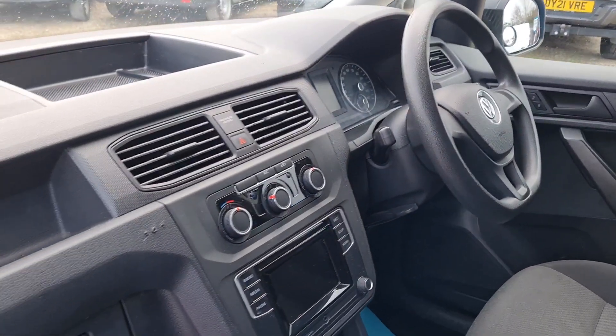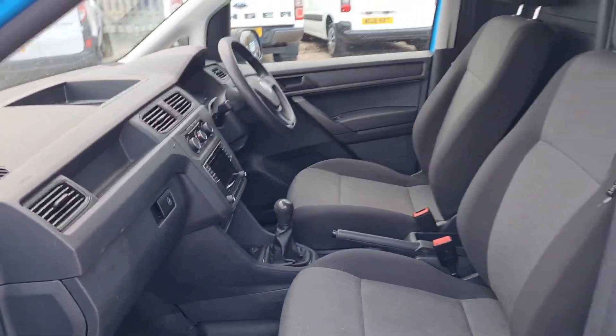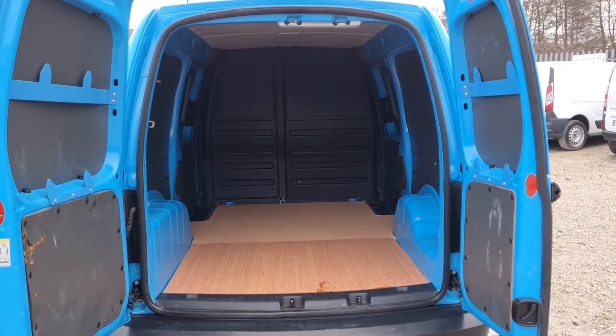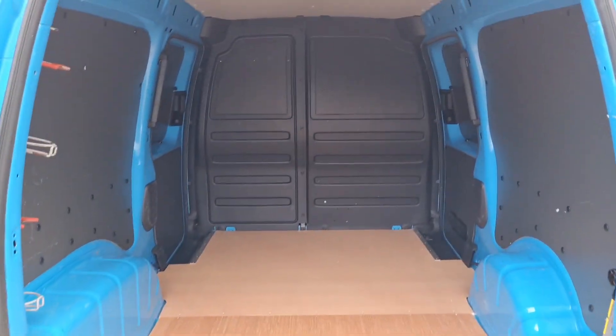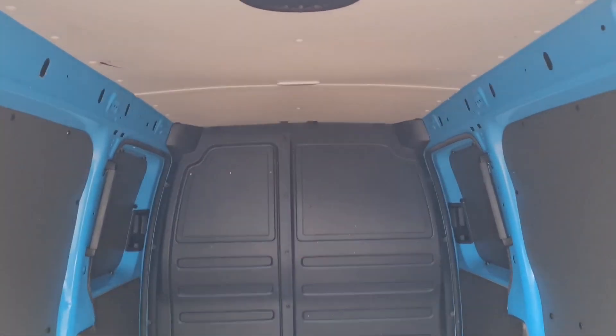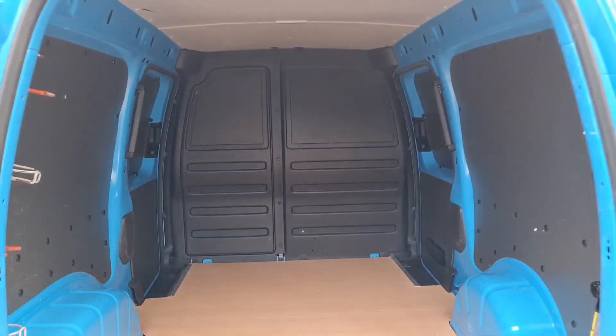Air conditioning as well — a really nice, sorted cab. Moving on to the rear, the cargo area has been lined with a factory-fitted bulkhead and LED lighting too. It's the Maxi L2 — fantastic space.